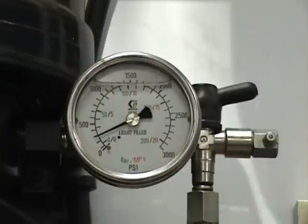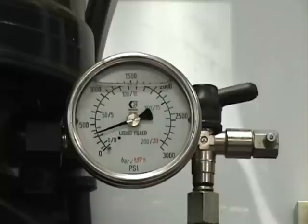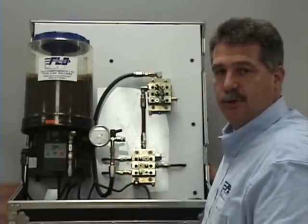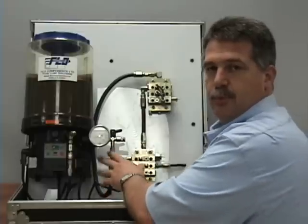As you can see by this pressure gauge here, the needle is fluctuating up and down. That is indicating the restriction or the back pressure to flow in this type of system. Depending on what system you have — whether it's a parallel system or a progressive system — the pressure gauge will operate differently.